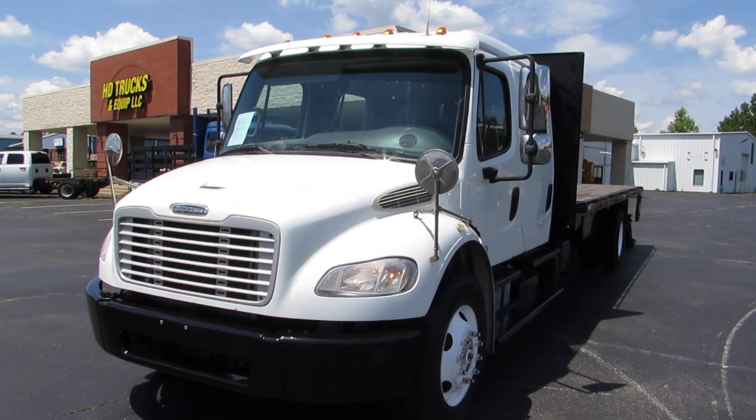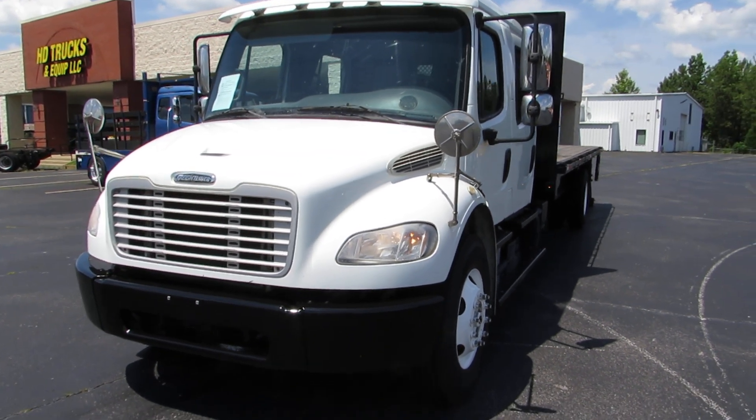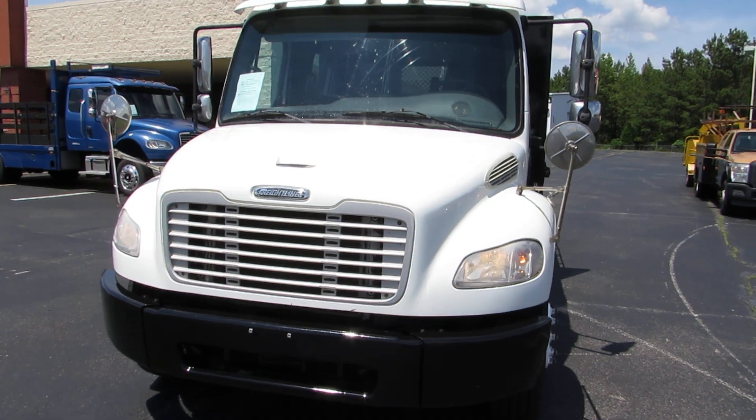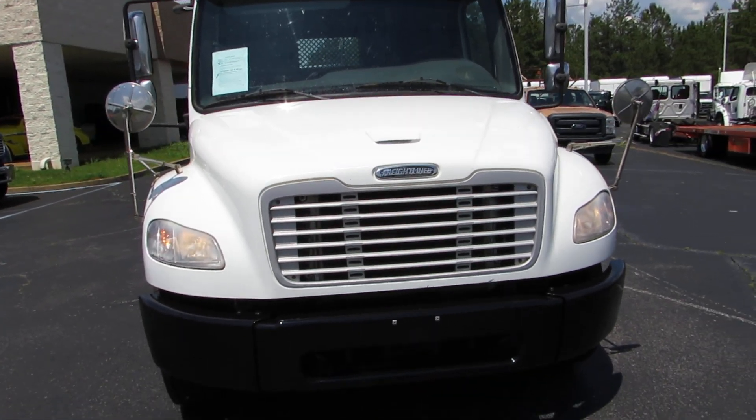Hey guys, David here at HD Trucks and Equip right here in fabulous Henderson, Tennessee. What a beautiful day. Look at this nice truck I got to show you right here, kids. This is a 2015 Freightliner.